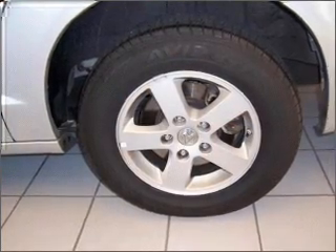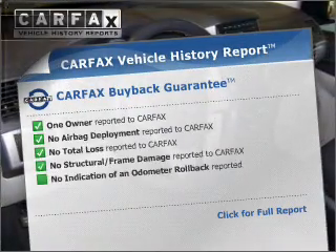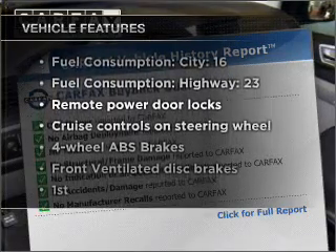You will appreciate the safety feature of anti-lock brakes. Carfax has offered to provide you with peace of mind. Plus, enjoy these notable features that are included in this vehicle.